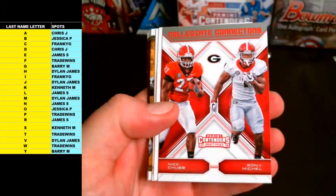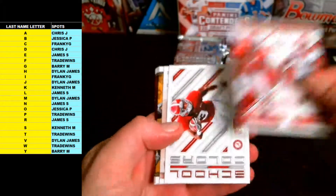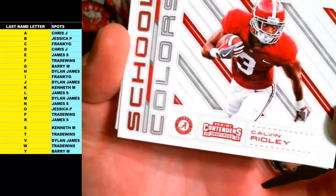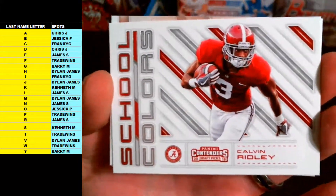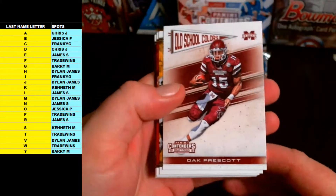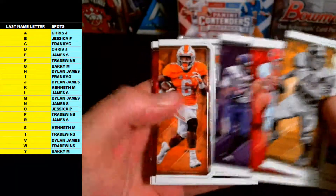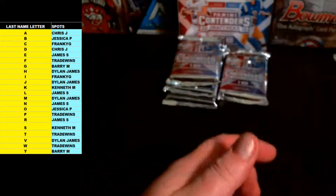Nyheim Hines letter H Game Day Ticket. Nick Chubb, Sony Michel — C is Frankie G, M is Dylan James, that one will go to random. School Colors Calvin Ridley letter R. Dak Prescott and some more base — Brett Favre, Matt Stafford, David Johnson, Alvin Kamara, Barry Switzer, Marcus Dupree.